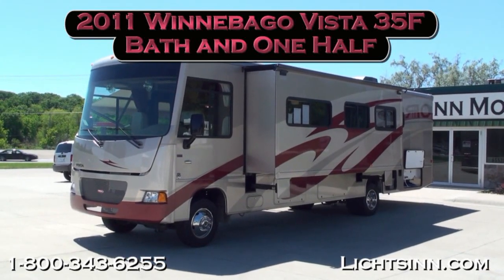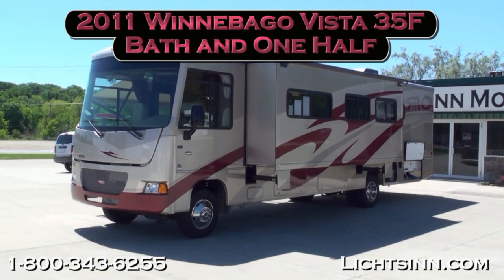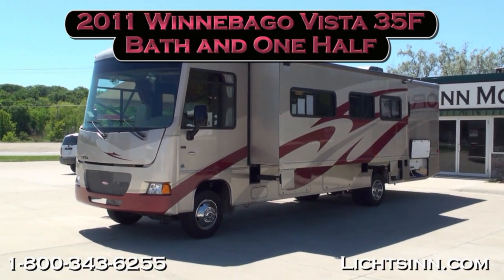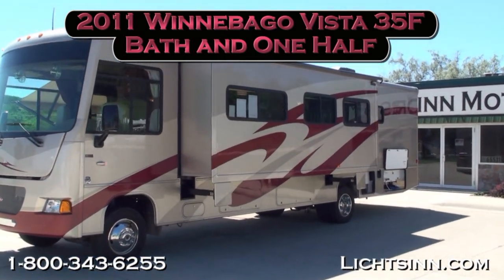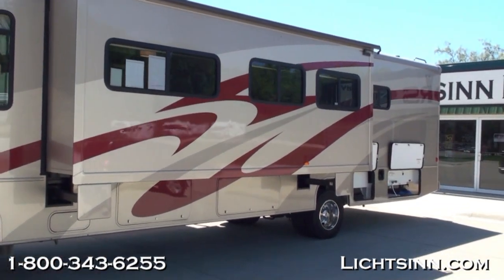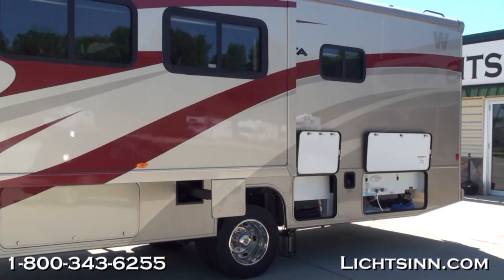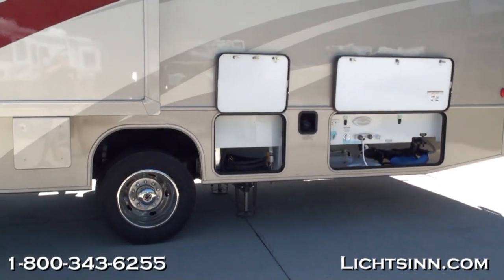Thank you for visiting Litson.com and for the opportunity to unveil the all-new 2011 Winnebago Vista 35F, a Class A bath-and-a-half floor plan here in stock at Litson Motors, only one mile from Winnebago and Itasca here in Forest City, Iowa. All-new for 2011, the Winnebago Vista unveils the all-new bath-and-a-half floor plan. Our 35F is here in stock and powered by the Ford F53 chassis — a 22,000-pound chassis with a 6.8-liter 3-valve Triton V10 with 362 horsepower and 457 pound-feet of torque.